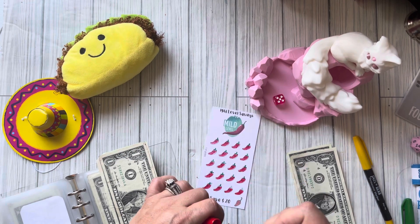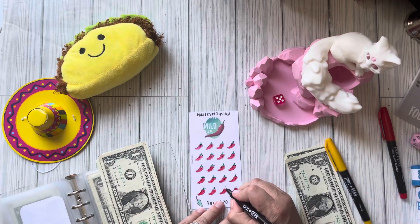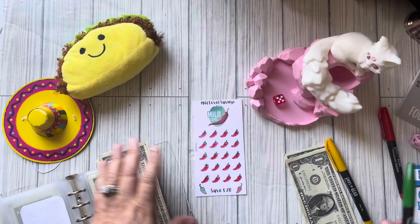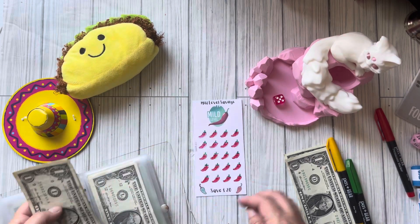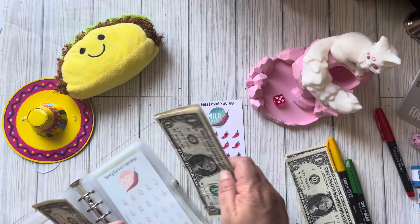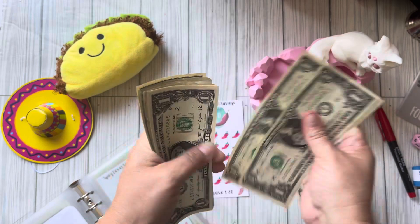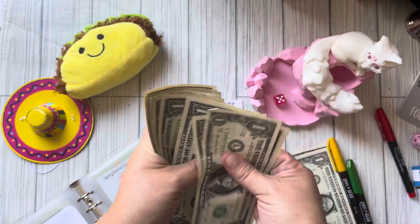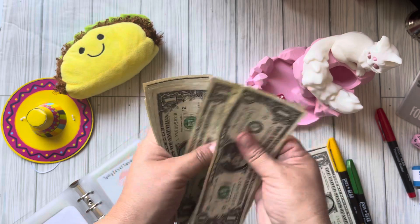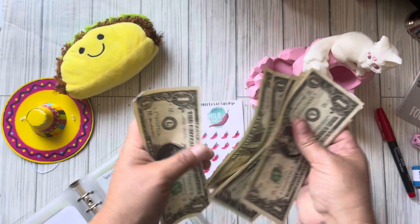I have so many challenges that I have to put them all together in one place because I am so disorganized right now. One, two, three — and it's supposed to say twenty dollars. Let's see if we have twenty dollars: one, two, three, four, five, six, seven, eight, nine, ten, eleven, twelve, thirteen, fourteen, fifteen, sixteen, seventeen, eighteen, nineteen, twenty.